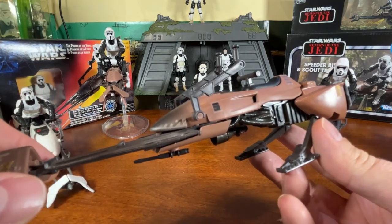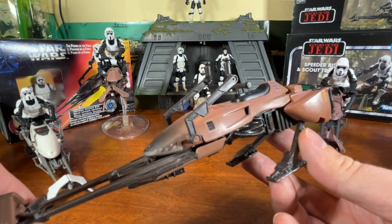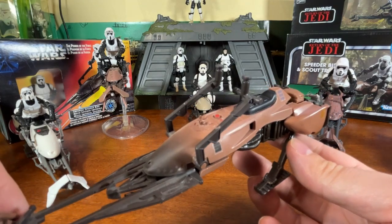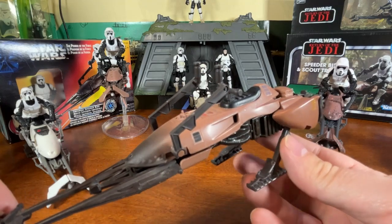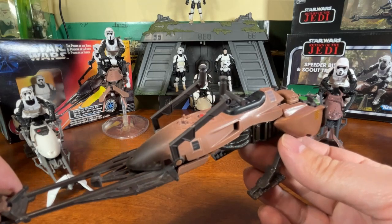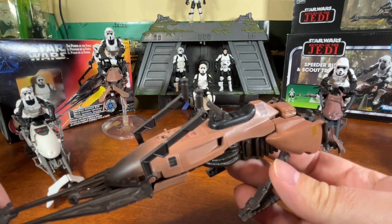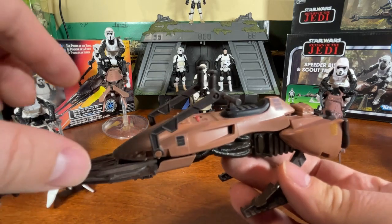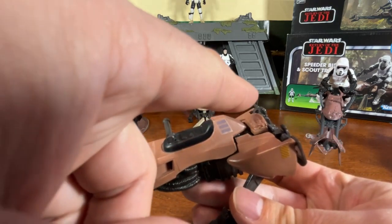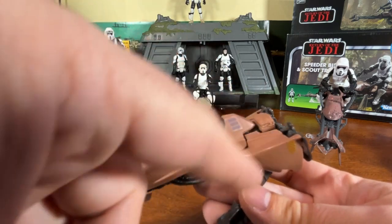They released this speeder bike with the biker scout and also re-released it a couple of times — once with Princess Leia and once with Luke Skywalker — so they had unique figures that came with their own speeder bikes. If you had all three you could do that whole scene through the forest moon of Endor. The button on the back isn't even painted a different color — the original one actually looks nicer.